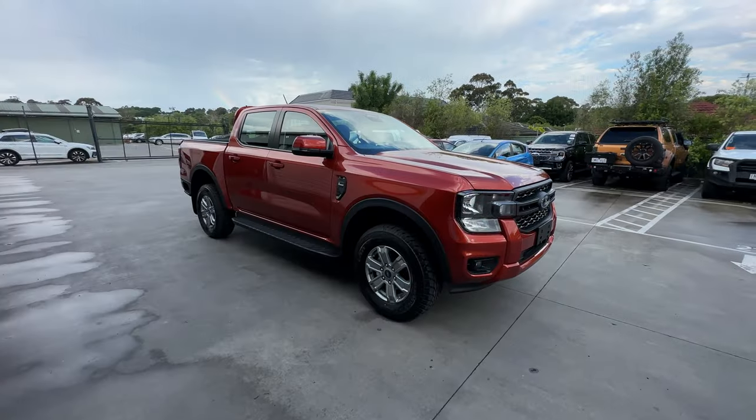Hey everybody, it's Webby. As you can see behind me, I've got another Ford Ranger — this one is the XLS bi-turbo 4x4, the color is called Sedona Orange. I'm going to give you a little tour of this car because it's got all the factory fitted options you can choose on an XLS, which is quite rare, so I'm going to show you all the factory fitted options. If you've got any questions, leave them in the comments below and I'll answer them as soon as I can. Let's get started.